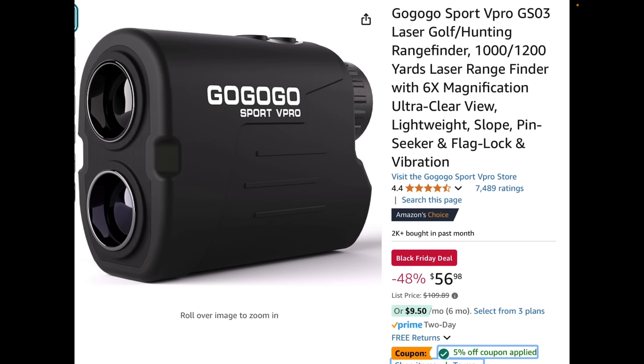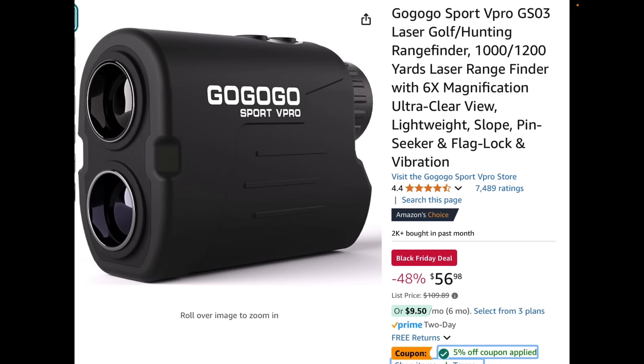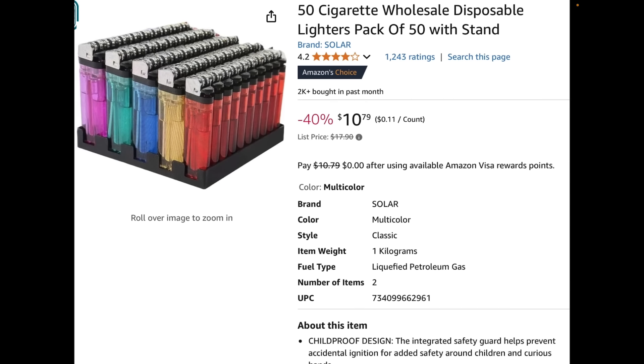Laser range finder — if you've got kit and a boom stick, you definitely want to survey your property and the areas around it to know the exact range to everything. Super useful when you're on the road and navigating. Tactically speaking, you really need a range finder if you have a boom stick and kit — you need some way of knowing how far away stuff is. For $55 that's very doable.